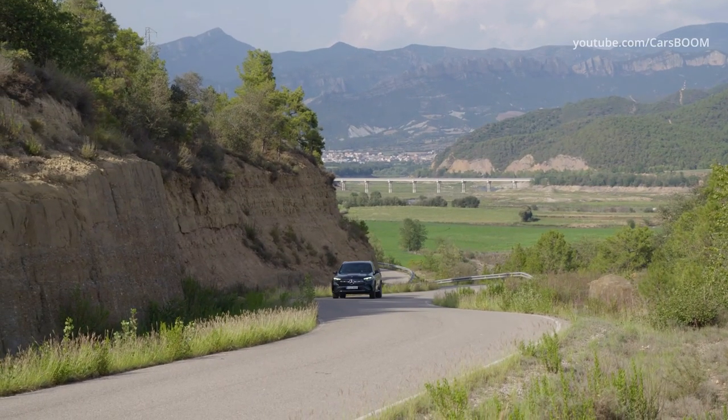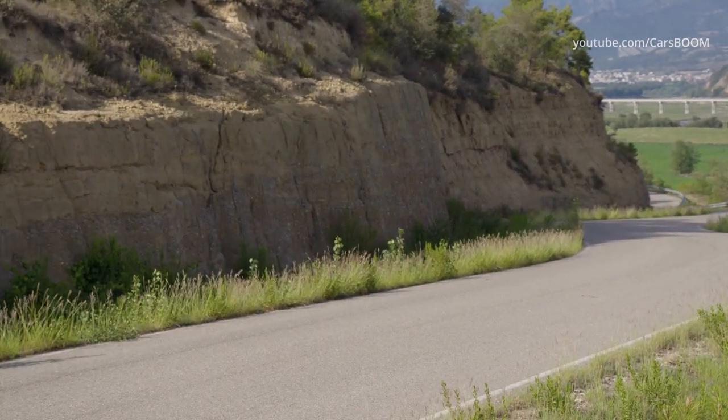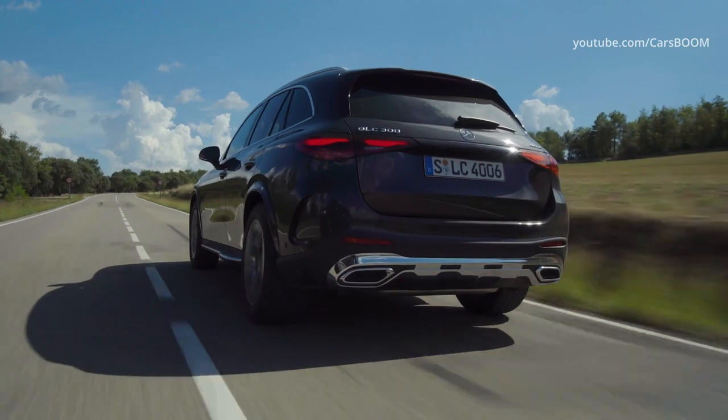For 2023, agile handling further enhances the ride through a suspension that provides the foundation for all-around comfort. The GLC delivers new levels of noise comfort, thanks to both improved aerodynamics and body shell and windshield insulation.